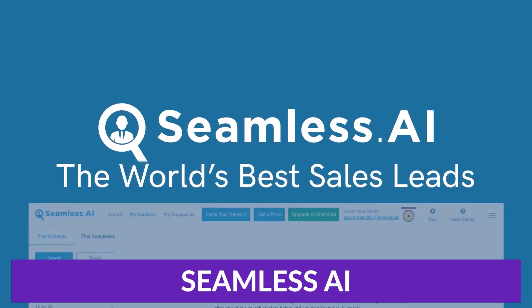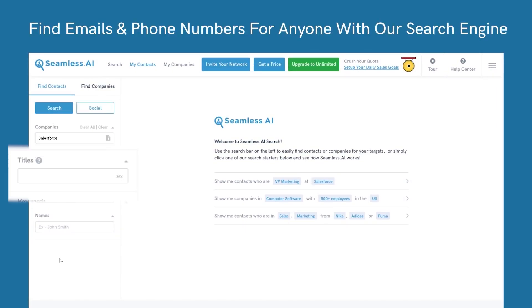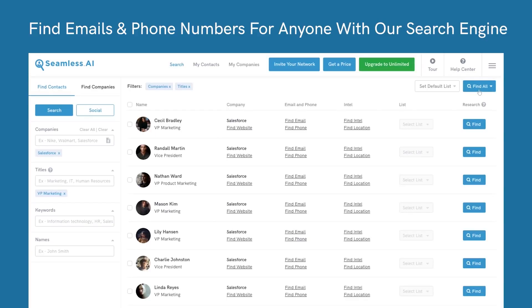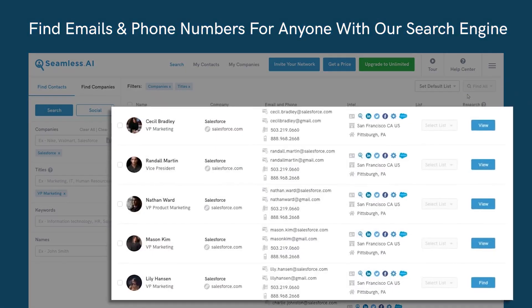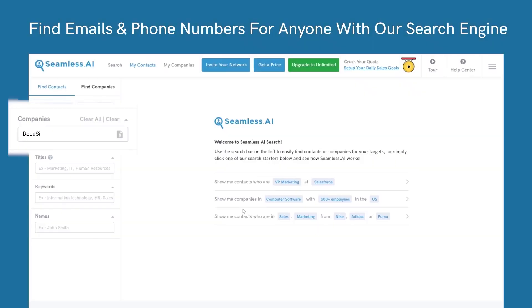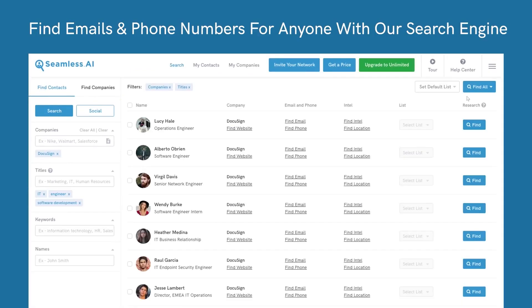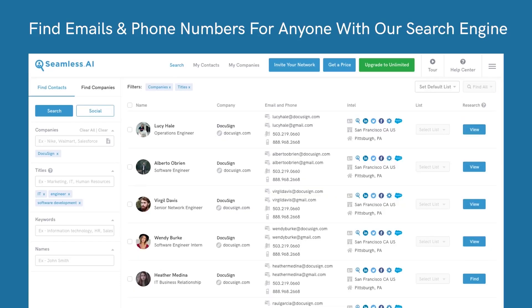The first one is Seamless.ai, an AI sales tool that B2B professionals have flocked to. Its main feature provides verified cell phone numbers, email addresses, and direct dials for anyone you need to sell to. With Seamless.ai, you can build a massive list of decision makers, shorten your sales cycles, and close more deals. It also includes an AI writer tool for optimized cold outreach, which is perfect for outbound sales professionals.